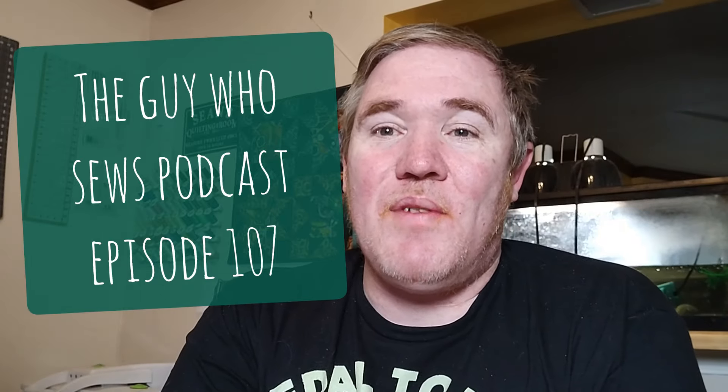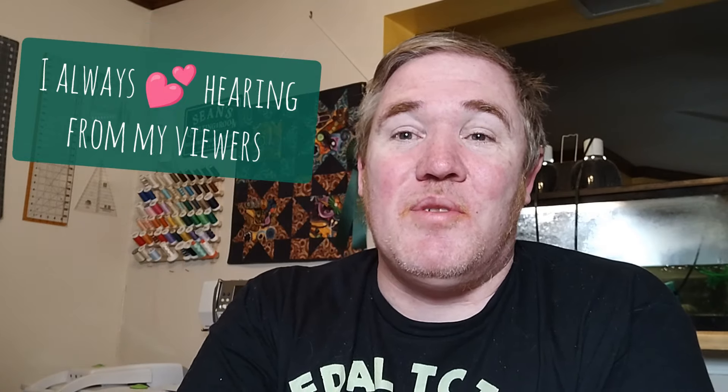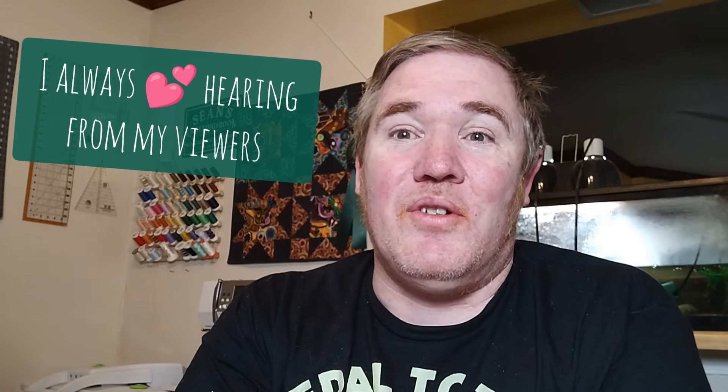G'day and welcome to episode 107 of the Guy Who Says Podcast. My name is Sean and this is my weekly update where I share my quilting adventures. I'd like to welcome both new and returning viewers, but if you are new, I'd love it if you say hi in the comments so we all know we have a new friend. Come see what I've been working on, what I've completed, and all the other fun and exciting news. We've got a lot to get through, so let's go ahead and get started with our works in progress.